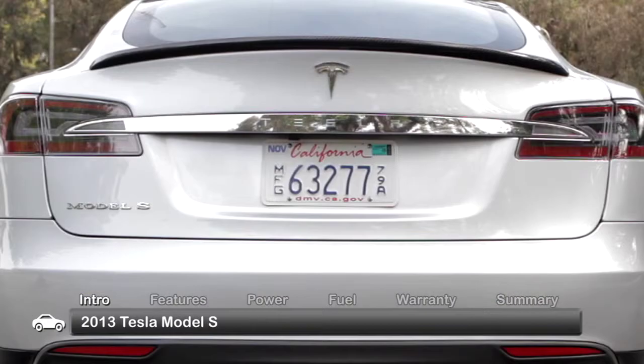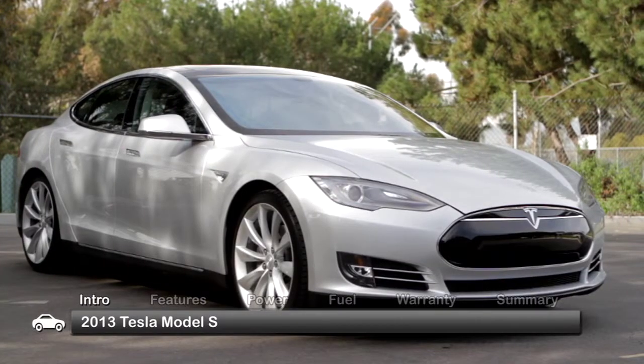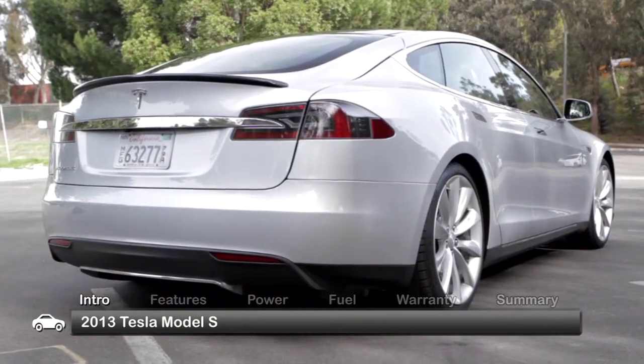Founded in 2003, Tesla Motors became the first company to mass market a fully electric sports car. Now in 2013, the five-passenger Tesla Model S is setting a new standard for premium performance as a fully electric luxury sports sedan.